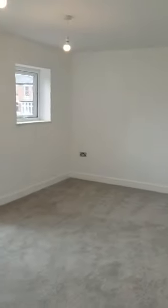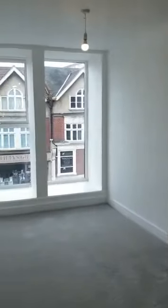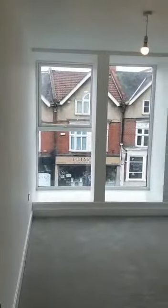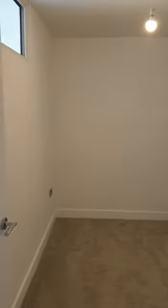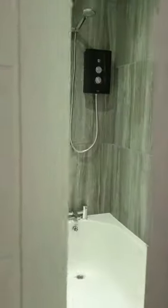to the large master bedroom with plenty of light. Then we come to the second bedroom, which is a single room that can be used as a study or a bedroom. And then we come back into the hallway into the bathroom.